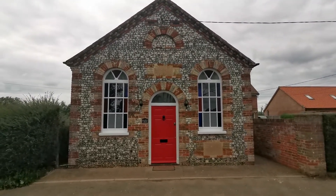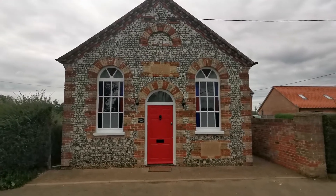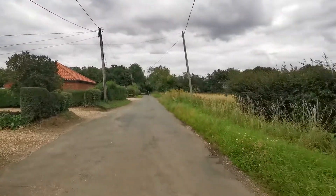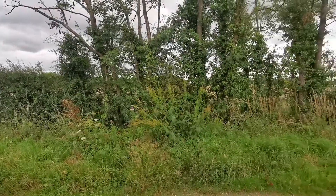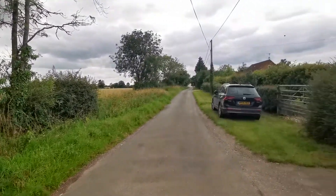So we're looking at the front of the converted chapel. I'll just show you the location. It's a lovely rural location. We've got fields and open countryside to the front and side.